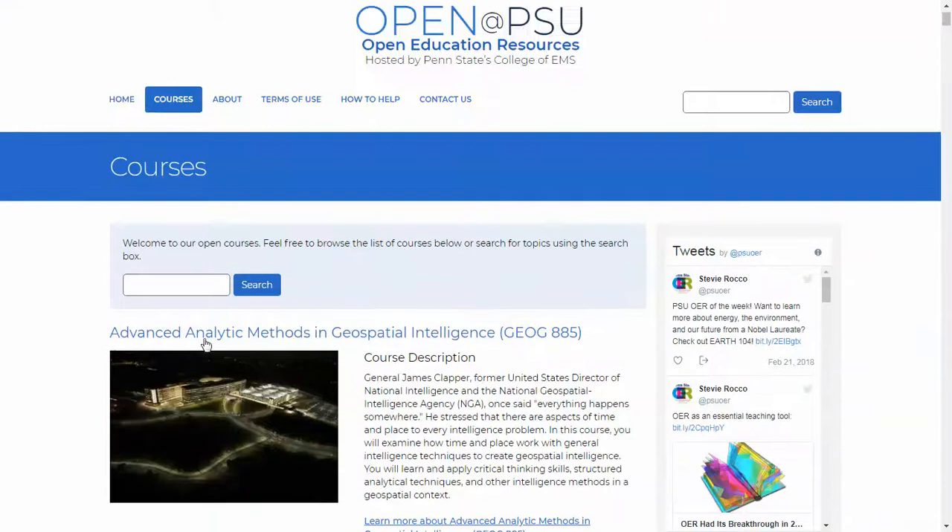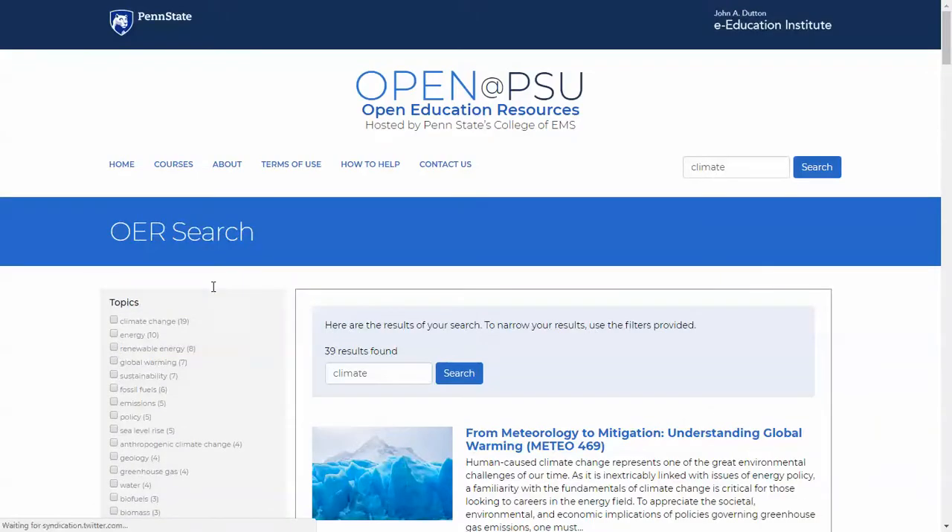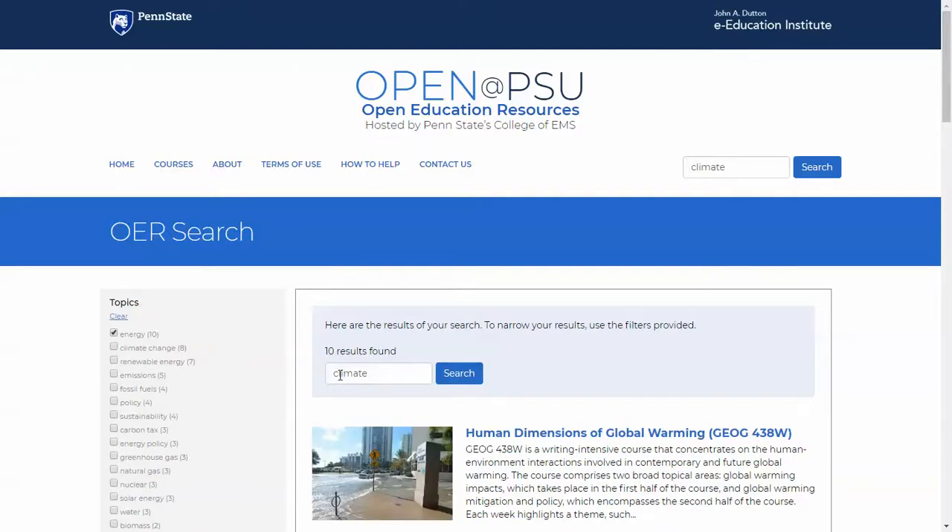Another way is to search using the search box — these two search features are the same. So let's type in 'climate.' Now you'll see we've narrowed the results from 79 to 39. We can limit this even further using the topics on the left — so we can do 'energy,' and we'll narrow this down to 10 results. These topics or keywords were created by our faculty with the help of a script. The script allowed us to scrape the course for important words that the computer thought were essential. Once this list was generated, we asked the course authors to narrow that long list down to 20 to 30 keywords. These keywords are stored in our database and are automatically generated on this page and used to search and sort courses by relevance.